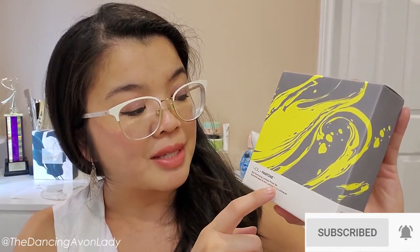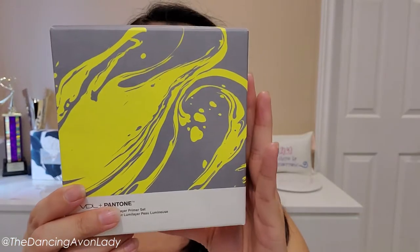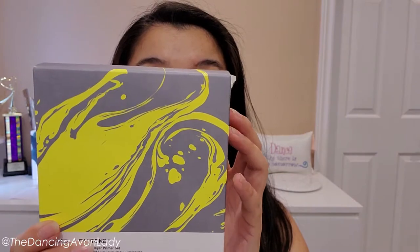The first thing we got is the Skin Illuminating Lumière Primer Set from VDL, in collaboration with Pantone. This is the color of the year — for 2021 there are two colors: 'Illuminating,' which is a bright yellow, and 'Ultimate Gray.'